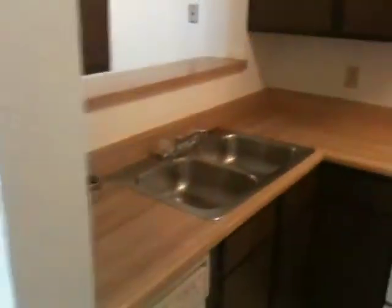We have our kitchen. It's relatively small, but it's functional. And then we get to the same refrigerator we have at the trailer.